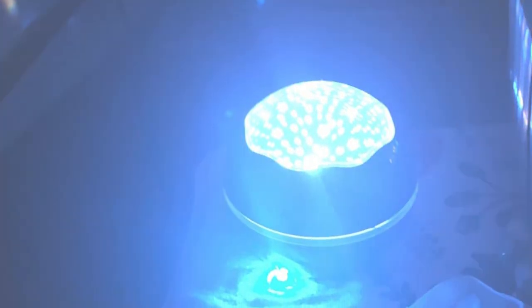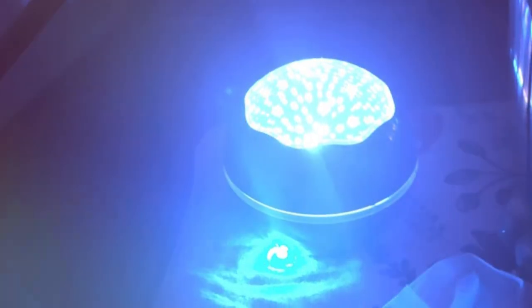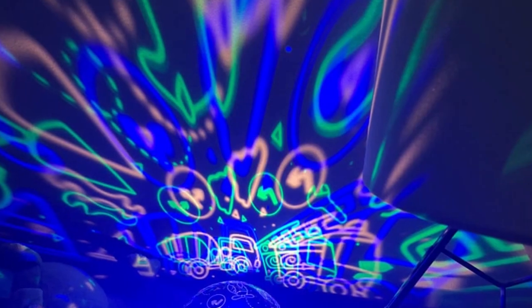And there you have it — a comprehensive review of the 7 best nightlight projectors to elevate your bedroom ambience. Each of these projectors offers something unique, whether it's for a peaceful adult's retreat or a child's enchanted bedroom. Remember, the right nightlight projector can make a world of difference in your sleep quality and overall bedroom experience. Don't forget to like, share, and subscribe for more product reviews and tips. Sweet dreams and see you in the next video.